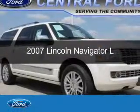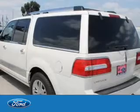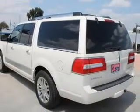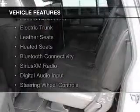This is a used 2007 Lincoln Navigator. It's powered by rear wheel drive, a 5.4 liter 8 cylinder engine, and a 6 speed automatic transmission. The features include a panoramic sunroof,